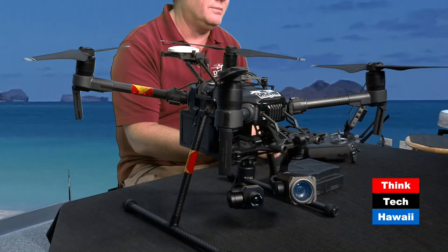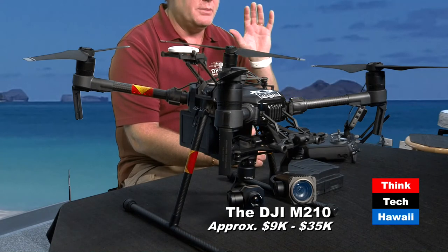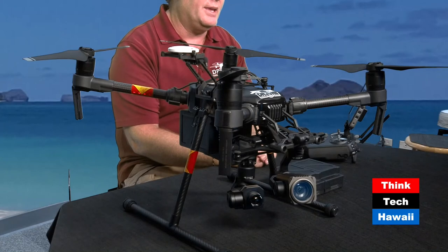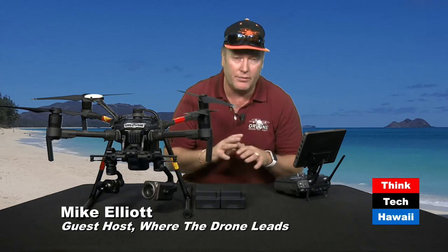In the search and rescue realm, just a few years ago there were really no zoom-capable systems out there. The only option was putting a long focal-length lens on a DSLR and flying it with limited control. What DJI has done with the Z30 camera is provide an optical zoom capability that allows you to stand off and, in a search and rescue scenario, zoom in at a greater distance without having to fly to a point and waste time and battery.